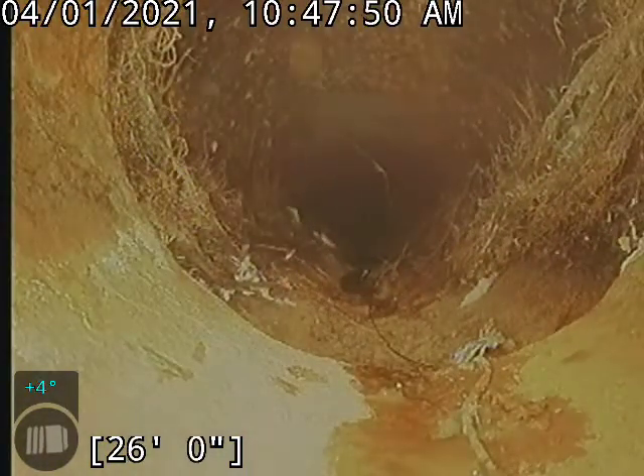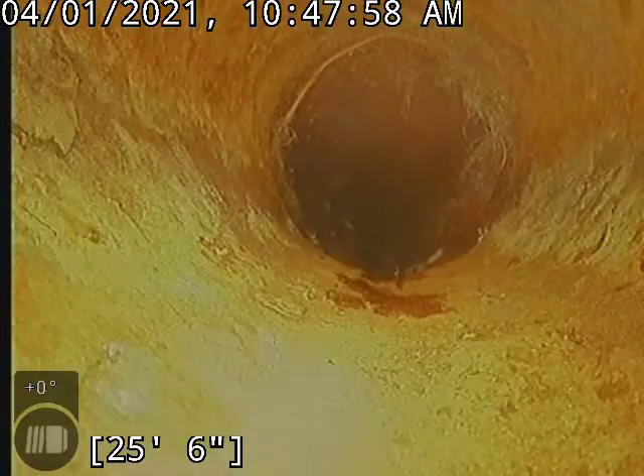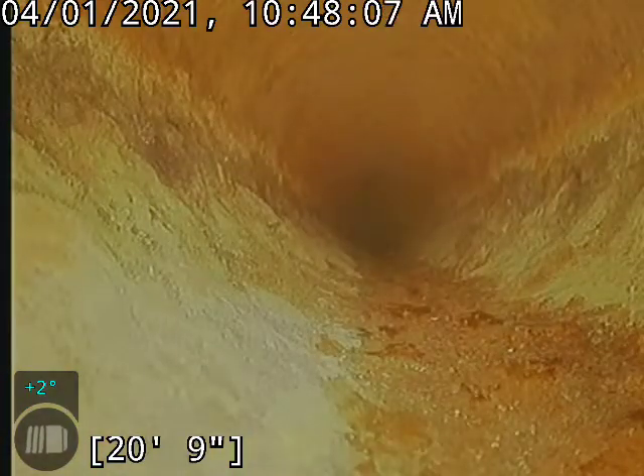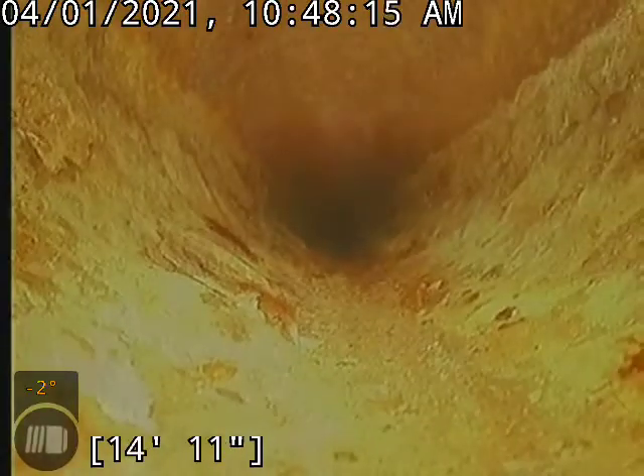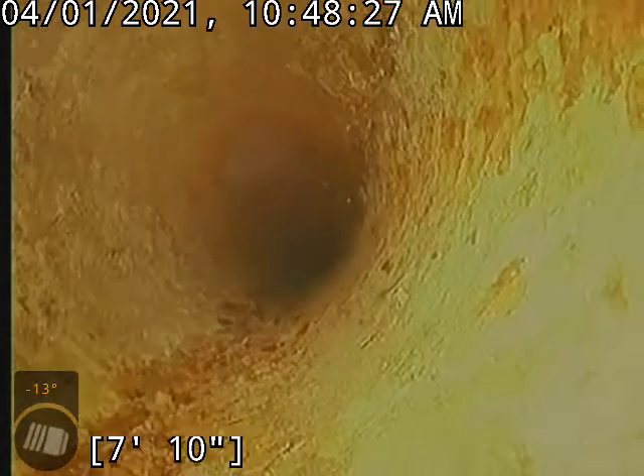And there is our transition right there — some roots, but again they're flowing away, just going along with the flow of things. And then there's our cleanout right next to the downstairs toilet. Thank you so much for watching.